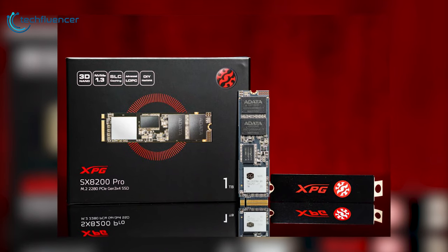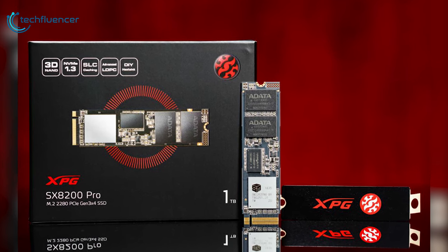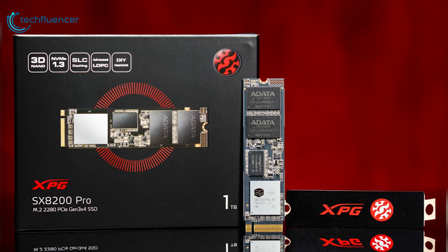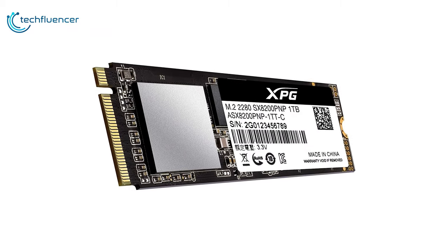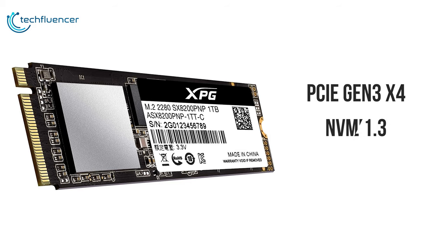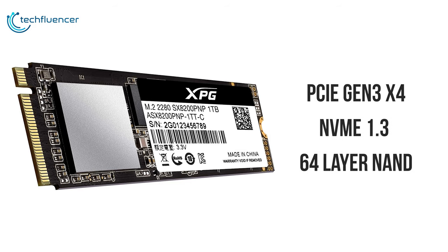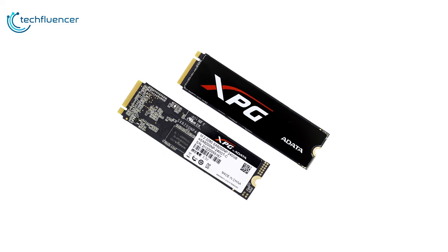The ADATA XPG SX-8200 Pro M.2 2280 SSD is designed for avid PC enthusiasts, gamers, and overclockers. The XPG SX-8200 is an M.2 form factor that leverages the PCIe Gen 3 X4 interface with NVMe 1.3 as well as 2nd generation 64-layer NAND. It features an ultra-fast PCIe Gen 3 X4 interface that offers sustained peak read-write speeds of 3500 and 3000 Mbps, outpacing the SATA 6Gb by a wide margin.